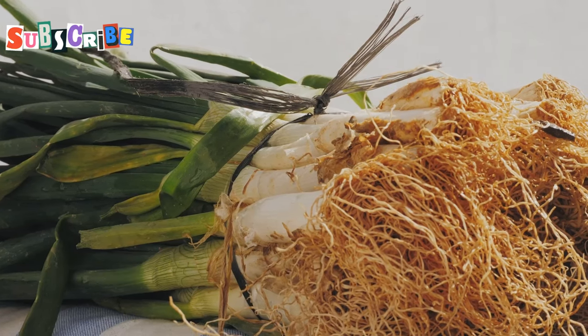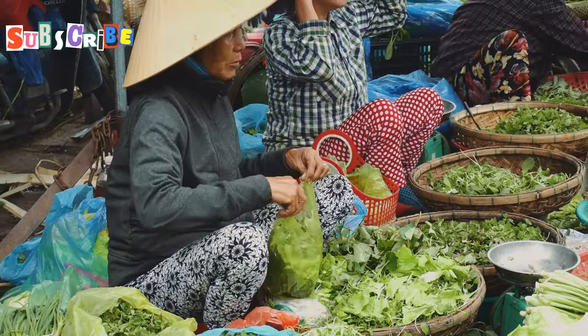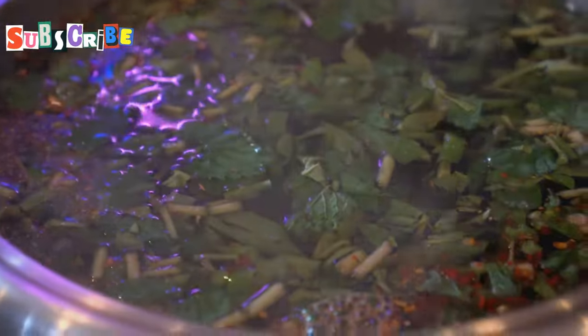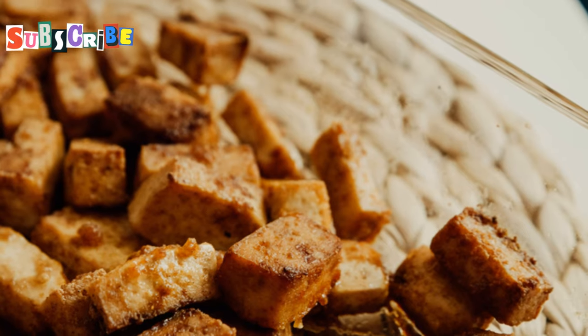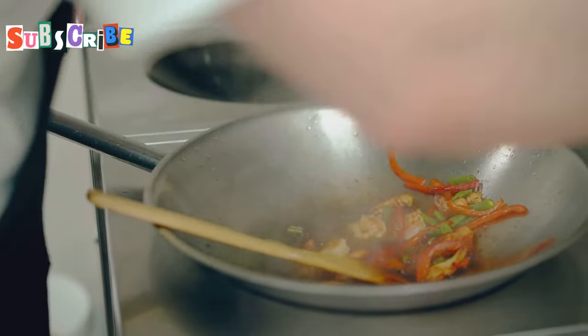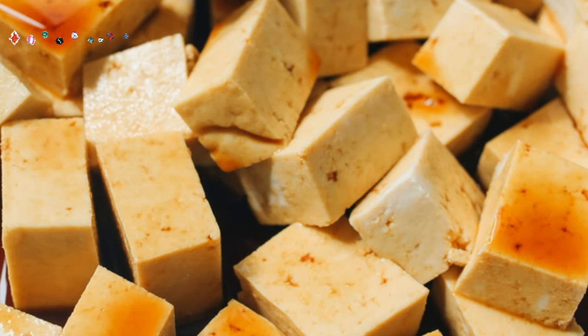Now let's talk about the stars of the show — the ingredients. Thai veggie cooking is all about fresh local produce. It's the secret to those punchy flavours that'll knock your socks off. First up we've got tofu. It's like a blank canvas for flavours. The Thais know how to make it sing. They marinate it, fry it and toss it in sauces. It soaks up all those lovely flavours like a sponge.